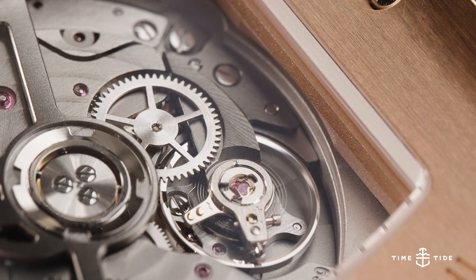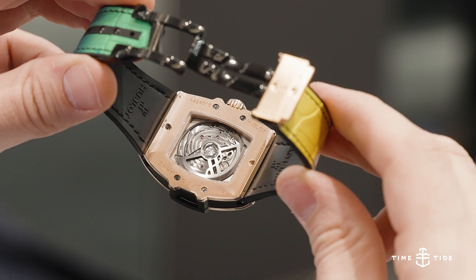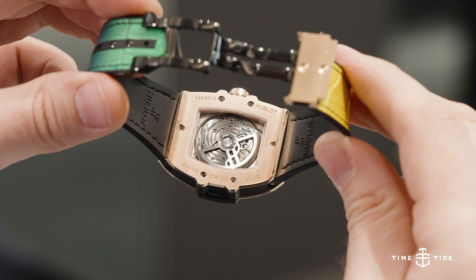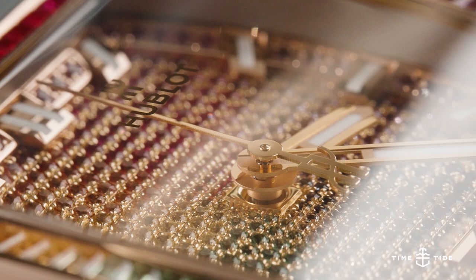We would be remiss to neglect mentioning the Hublot caliber HUB 1710, based on the Zenith caliber Elite 670, with a frequency of 28,800 vibrations per hour and a power reserve of 50 hours. This time and date movement is nothing particularly crazy, but it's tastefully decorated and certainly lives up to the expectations set by the exterior. Besides, with a dial like that, this may finally be a watch which doesn't tempt you to stare at the caseback in your spare time.